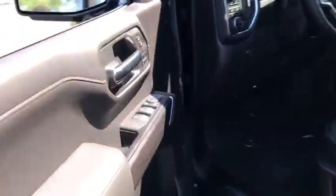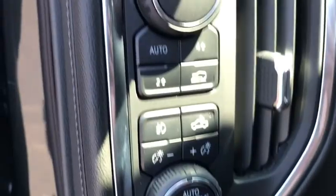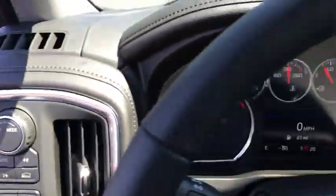Steering wheel audio controls, traction control, power tailgate, power passenger seat, remote engine start, dual airbags, leather wrapped steering wheel, chrome mirror caps, alloy wheels, power steering.